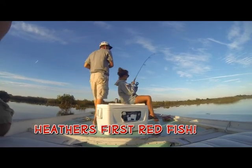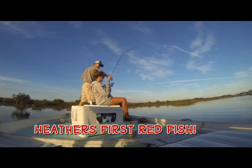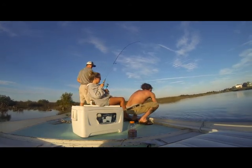You got some fish! That's red fish. Yeah! Hold that fish up! This is a fire like that. Yeah, it is. Good job, girl.